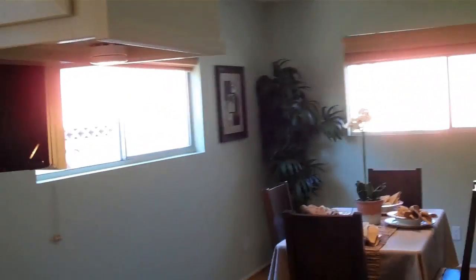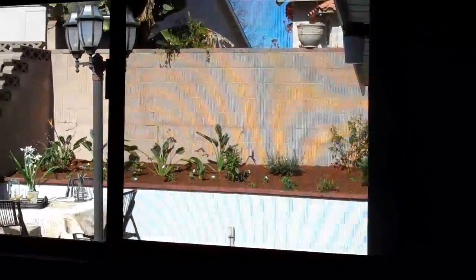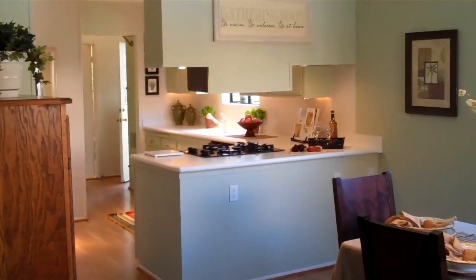And look at the size of this dining room — it's really big. Looks out to the backyard, which has been re-landscaped. Nice little patio area there. And again, big, big, big dining room and nice open space.